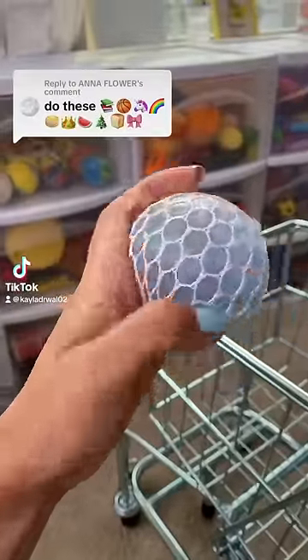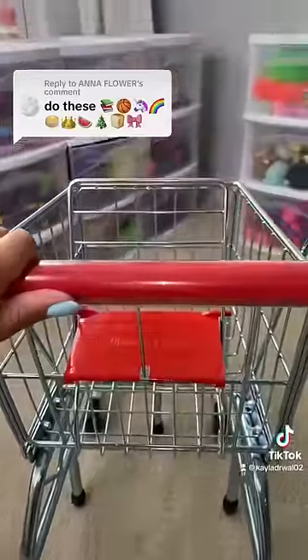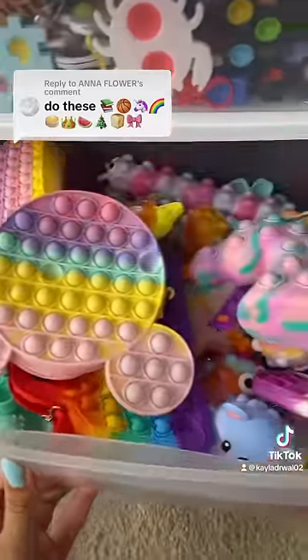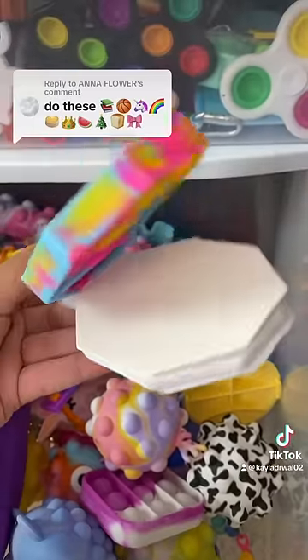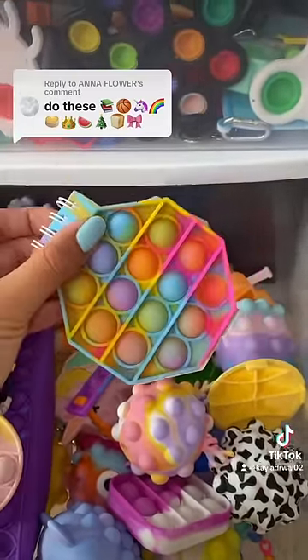Let's see if I have these emojis in my fidget collection. First we need to find a book. Not gonna lie, this one really stumped me at first, but then I remembered that I had this pop-it notebook, which I think definitely counts.